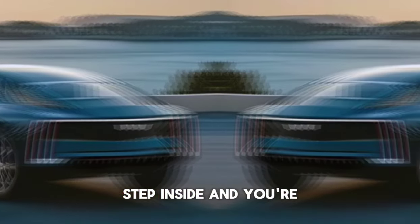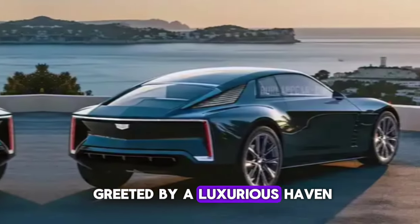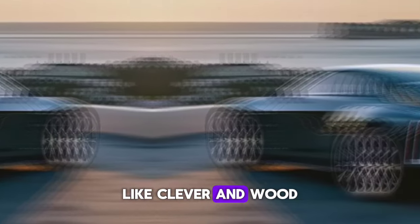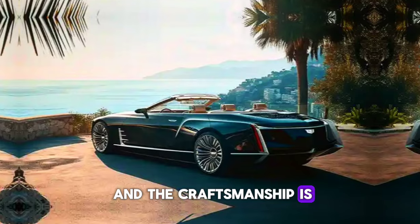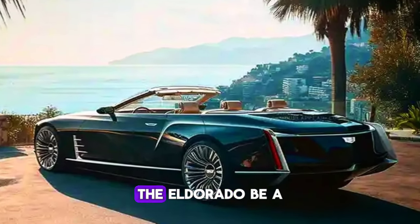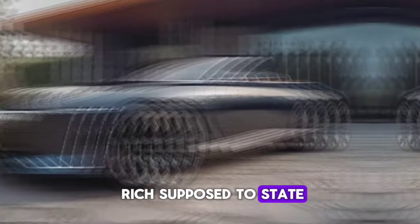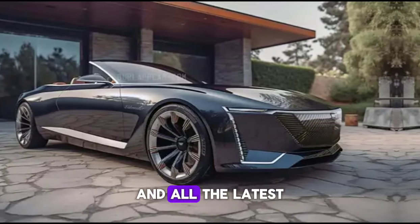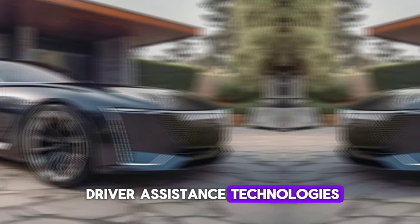Step inside, and you're greeted by a luxurious haven. Cadillac has spared no expense on premium materials like leather and wood, and the craftsmanship is simply top-notch. But it's not all about old-world luxury. The Eldorado Biarritz boasts a state-of-the-art infotainment system, a fully digital instrument cluster, and all the latest driver assistance technologies.